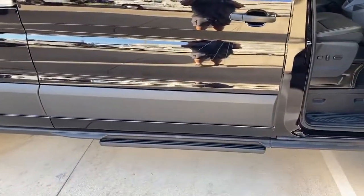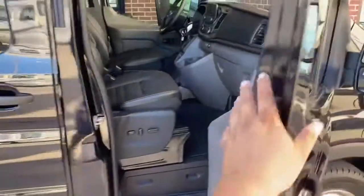All right, that's pretty much it. Thank you so much for checking out this van. Safe driving. Thank you very much.